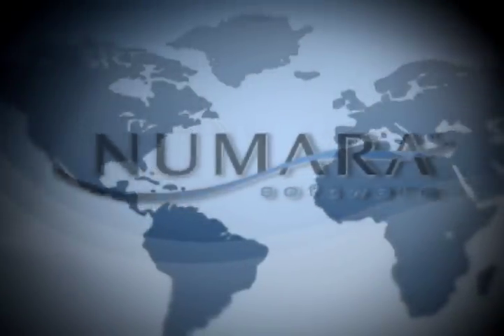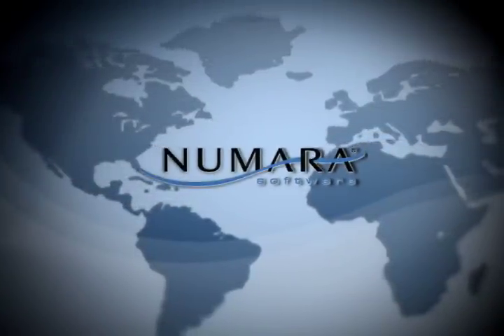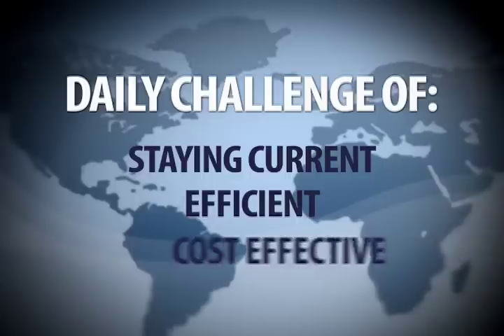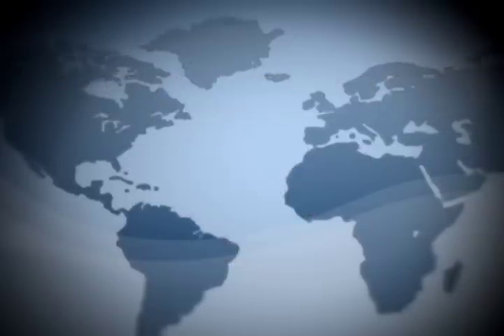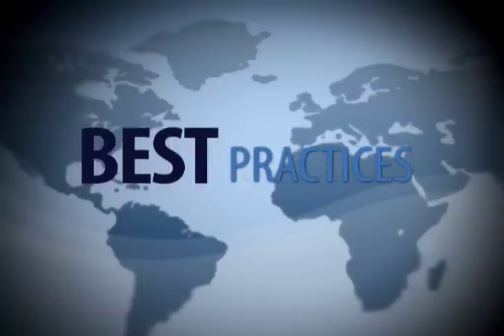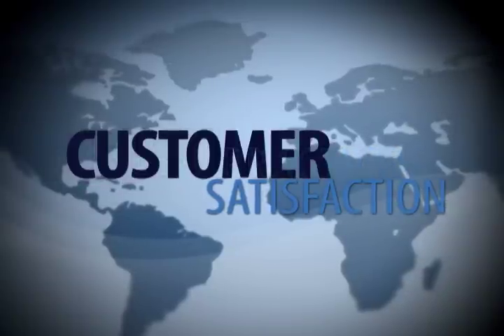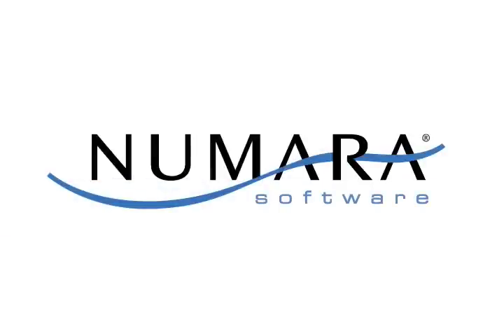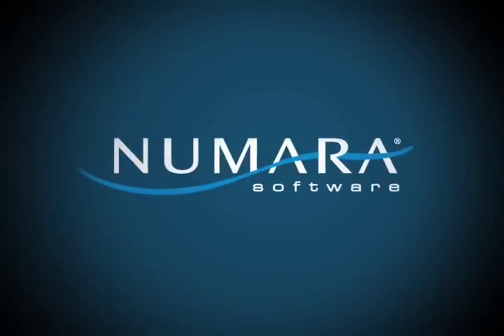In the constantly developing world of information technology, IT managers face the daily challenge of staying current, efficient, and cost-effective. The need for software compliance, along with adhering to proven IT industry best practices and ensuring customer satisfaction without breaking the bank, can be an overwhelming task. Numara Software understands these challenges.